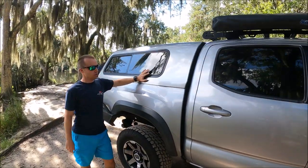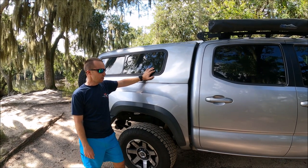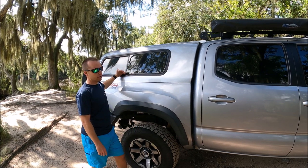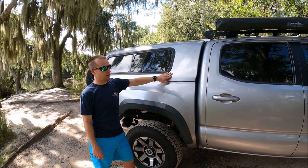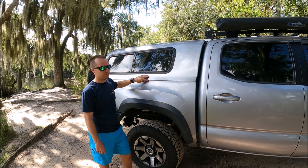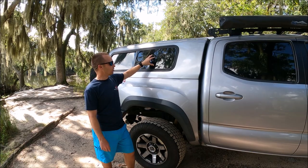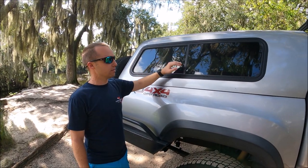Moving back to the topper — if you order a brand new topper color-matched to your vehicle, you're going to spend almost $3,000. I bought this one as a factory reject. It's an ARE Overland Series, so it had black bed liner on it, but there was a bubble in the liner and the company didn't want to sell it. I got it direct from the company for about $800 as a factory defect. I peeled off all the bed liner, had my friend paint it for $50, and for just under $1,000 it's color-matched, brand new, and has sliding windows with screens and carpeted interior.